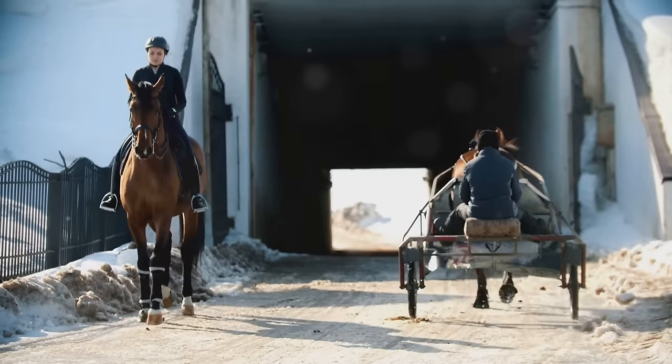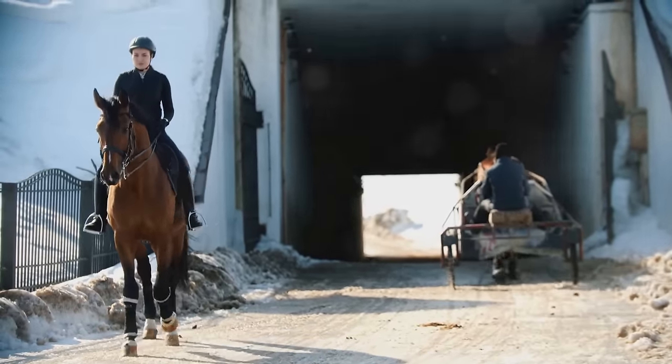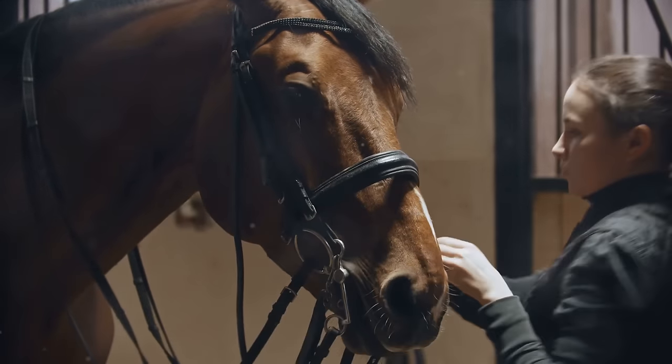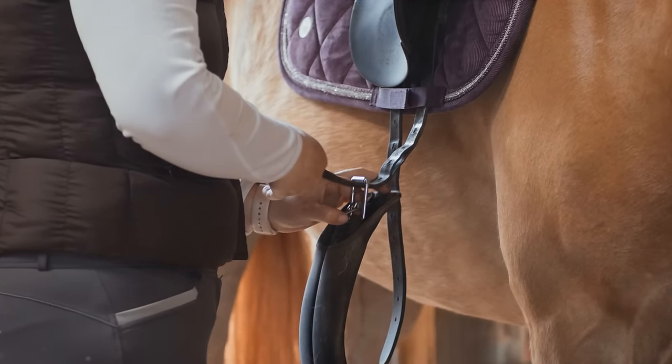Next, dress appropriately. Comfortable long pants and sturdy closed-toe shoes with a small heel are the way to go. This attire not only protects your legs but also prevents your foot from slipping through the stirrup. And don't forget your safety gear — a certified horse riding helmet is a must to safeguard your head, and gloves can protect your hands while helping you maintain a good grip on the reins.